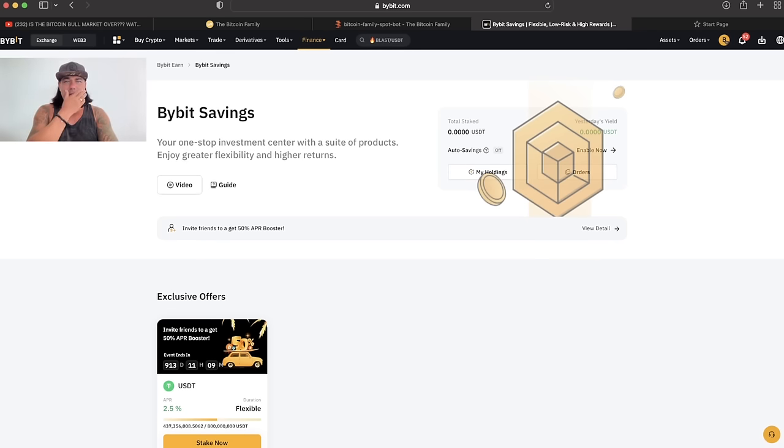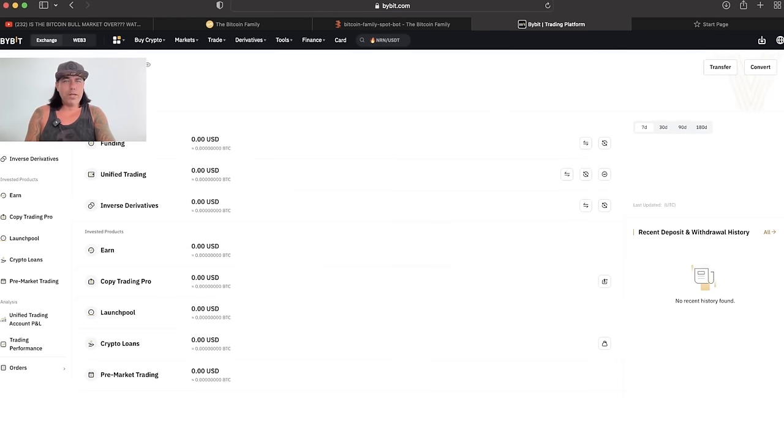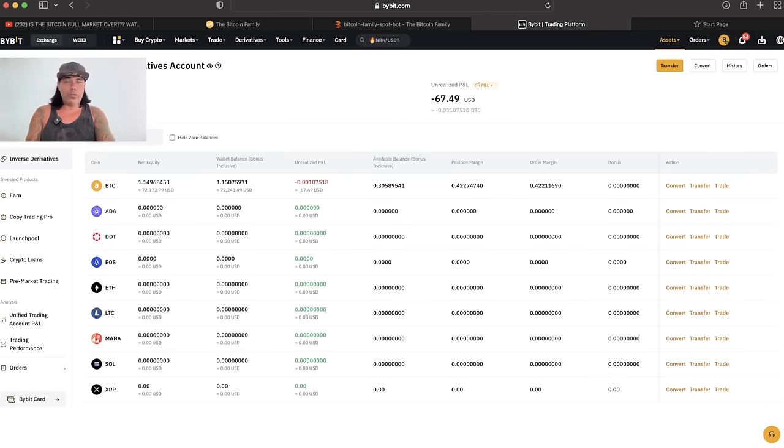This bot will get access to your Bybit account. I started this account a couple of months ago — I think it was February — with exactly one Bitcoin, because I want to show how much profit the bot is making. I've kept this completely transparent, even sharing screenshots in the VIP groups. At the moment it's 1.14, almost 1.15 Bitcoins. Going to the assets page on Bybit, we can see it's all in inverse derivatives because I'm trading inverse — I want to earn Bitcoins, not USDT. Including all positions, we now have 1.15 Bitcoins, up from 1 Bitcoin. That is an amazing result.